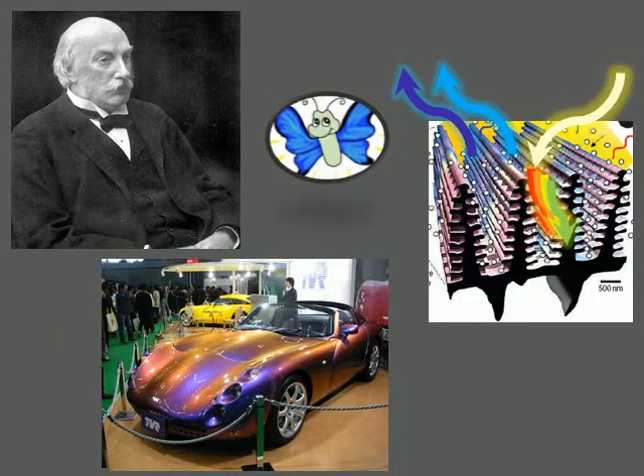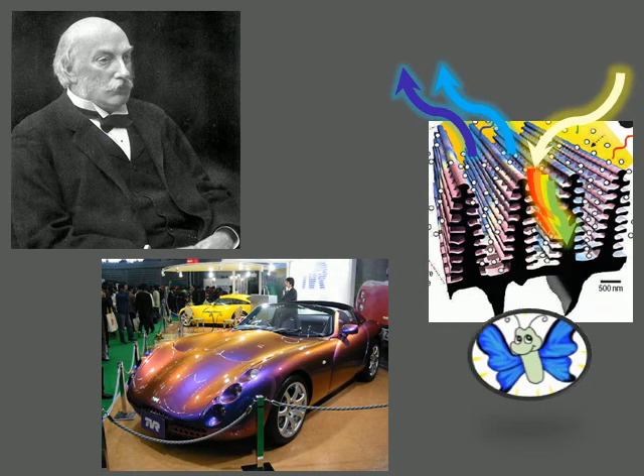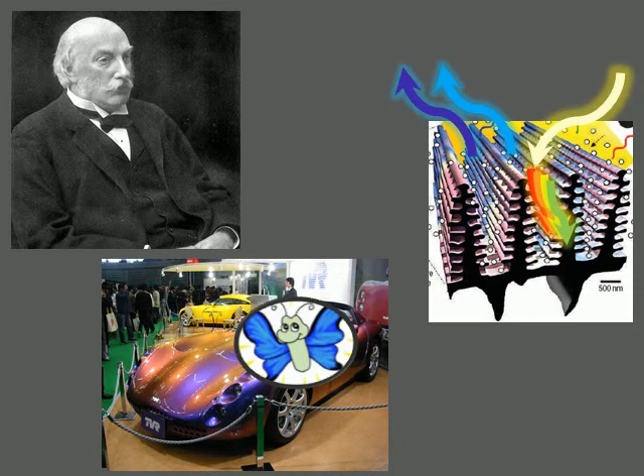We have gone over the history, the physics, and a few technologies that Morpho butterfly wings have motivated. Hopefully this overview has inspired you, the viewer, with new ideas for the future. Thanks for listening.